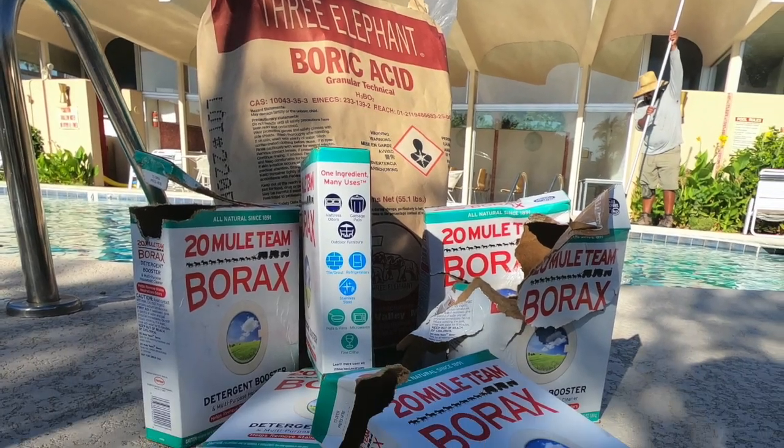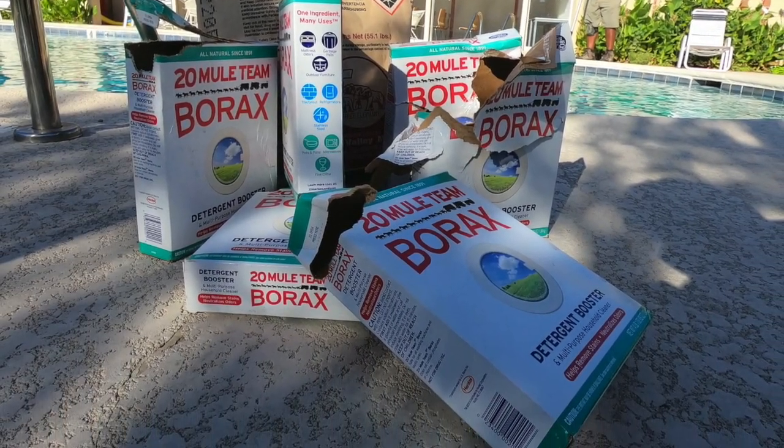For our purposes here, we're going to stick to mainly boric acid and borax. Those are the most commonly used ones that you'll be able to find easily, whether you go to your local grocery store or online. I've got some links down in the description where if you can't find it at your local grocery store or hardware store, you can find it there.